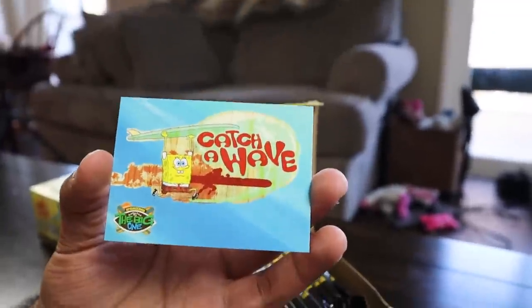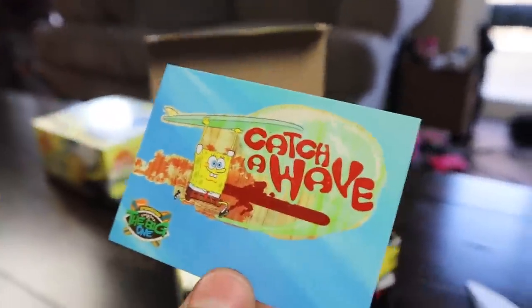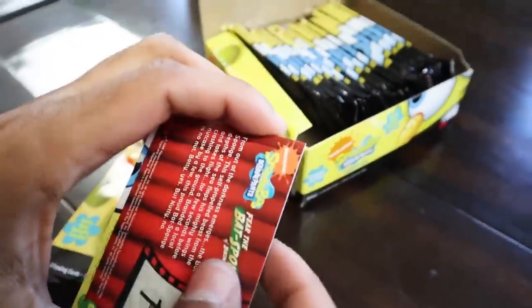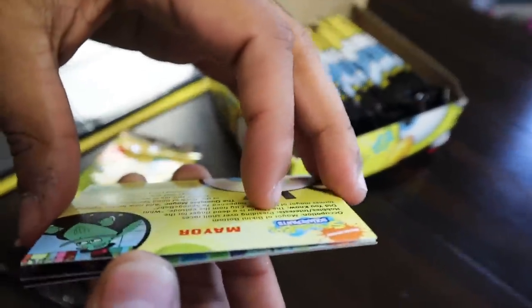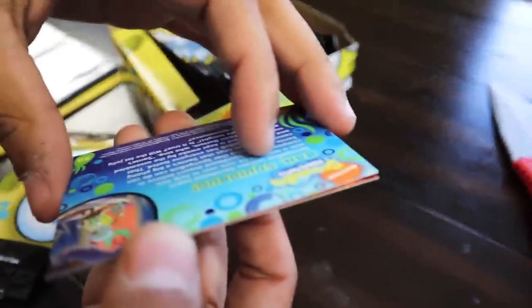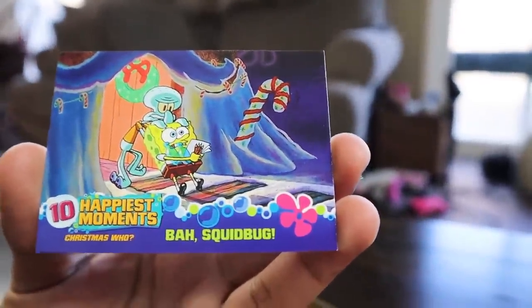Next pack — 'Fear the Batspunge,' we'll save that one for last. We got the Mayor! I think that's the most unforgettable character in SpongeBob. Do you even remember they had a mayor? He's not in a lot of episodes — there's actually a mayor card, the mayor of Bikini Bottom. And it says 'Bah Squid Bug.' That's a sad episode when Squidward just crushed all SpongeBob's Christmas dreams.